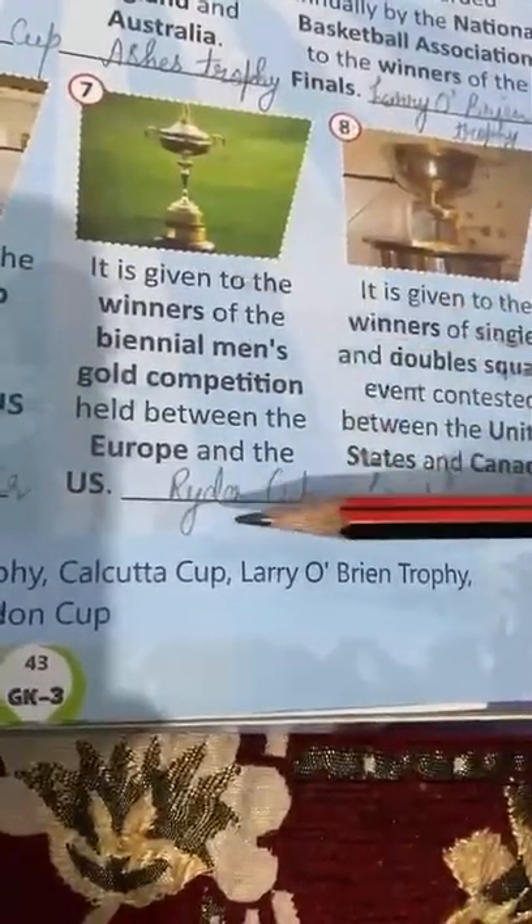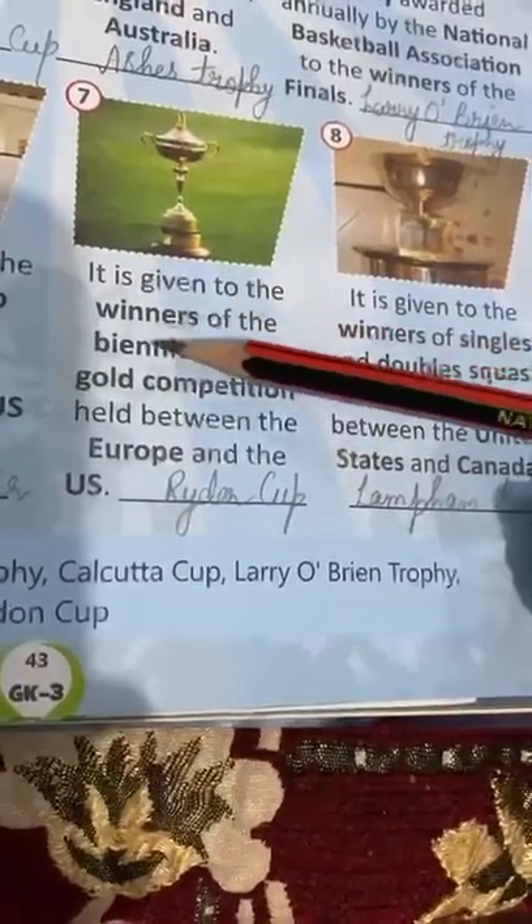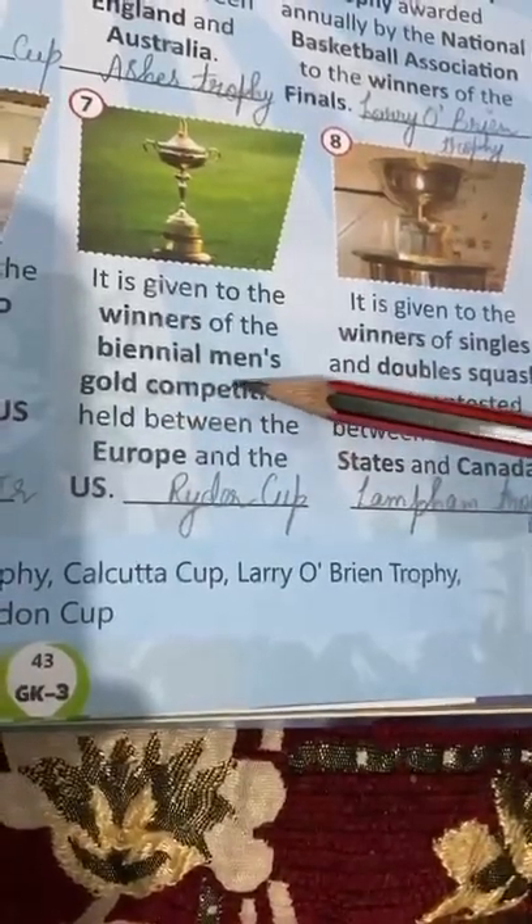Seventh is Ryder Cup. It is given to the winner of the biennial men's golf championship. This championship is held between Europe and the US.